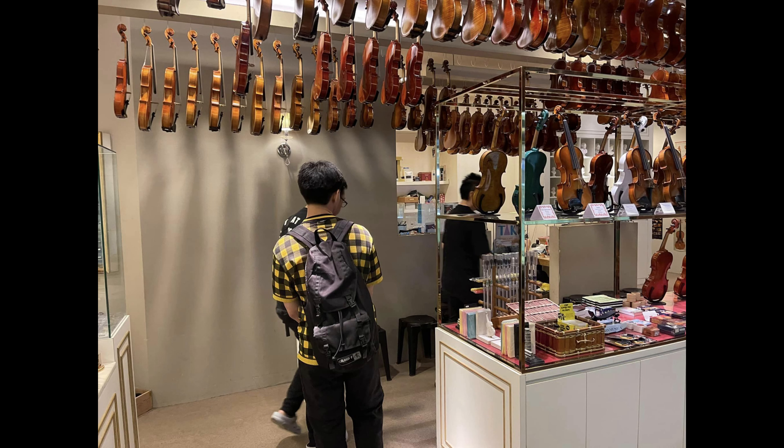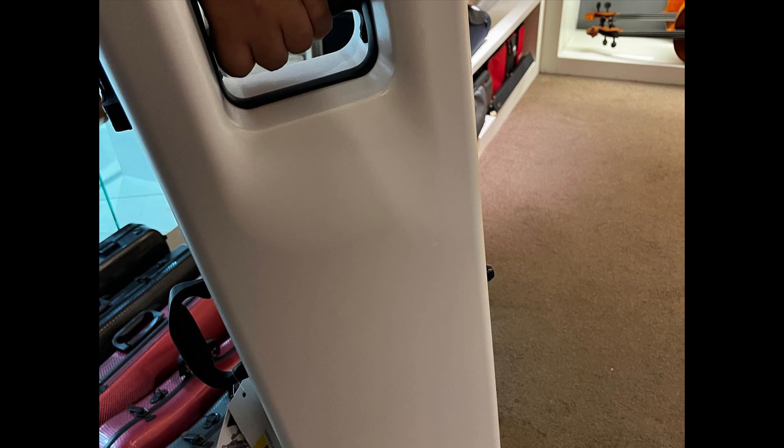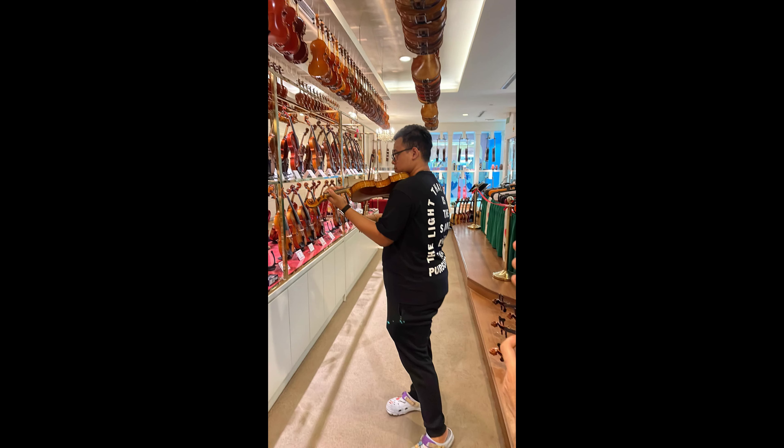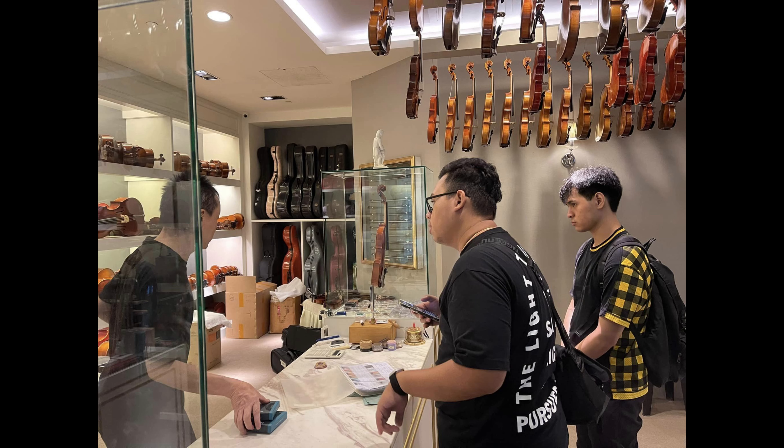Ito yung mga instruments. Nag-check din ako ng mga case — konti lang ngayon yung options nila dito, but still the same good quality items na makikita natin dito. For now, let's check out yung mga instruments and I'll do a little bit of commentary on each one na naaalala ko pa, kasi medyo marami akong na-testing.